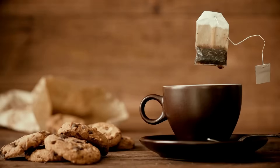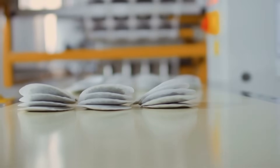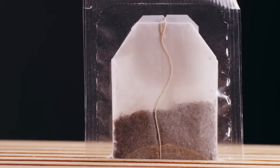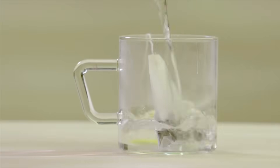Tea lovers, this one hurts. A McGill University study showed that a single plastic tea bag releases over 11 billion microplastic particles when steeped in hot water — that's billions in one cup. The easy fix? Loose leaf tea in a stainless steel or mesh infuser. Same taste, zero plastic.